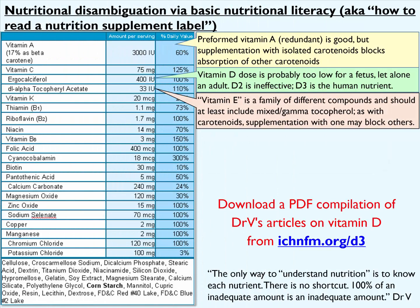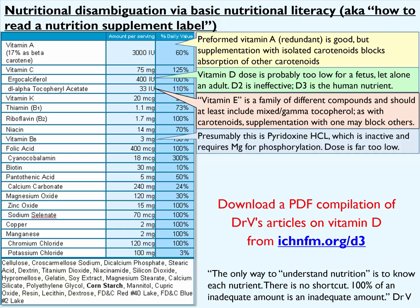Vitamin E here is in the synthetic form of DL-alpha-tocopheryl acetate. Vitamin E is actually a family of different compounds and should at least include mixed tocopherols with an emphasis on gamma-tocopherol. As with the carotenoids, supplementation with one tocopherol may block absorption of the other tocopherols, and that's why we need to use a balanced or mixed tocopherol blend.